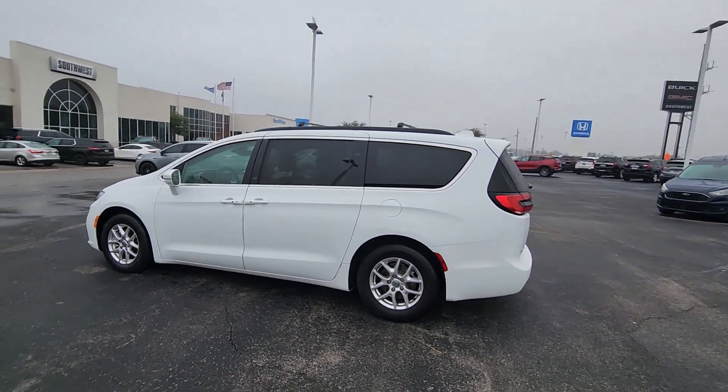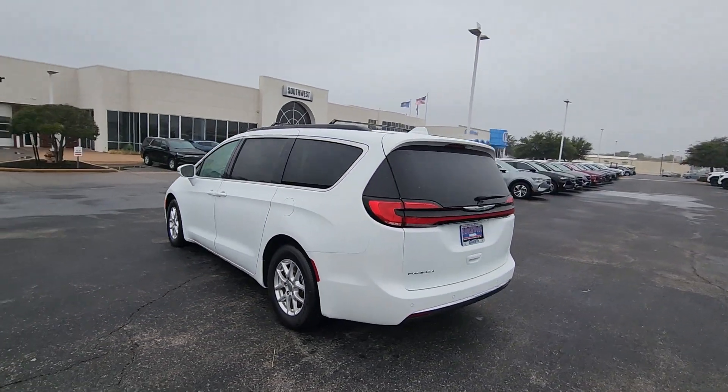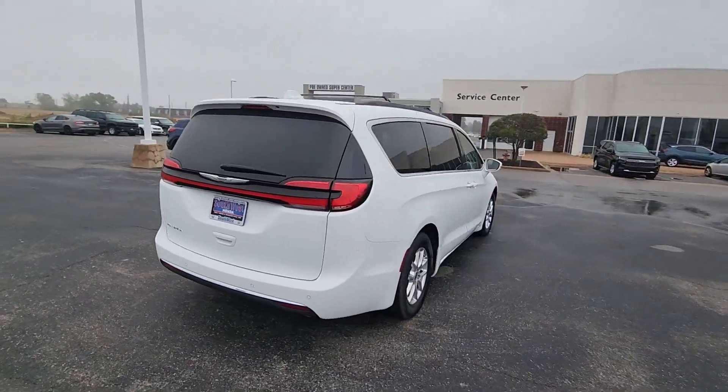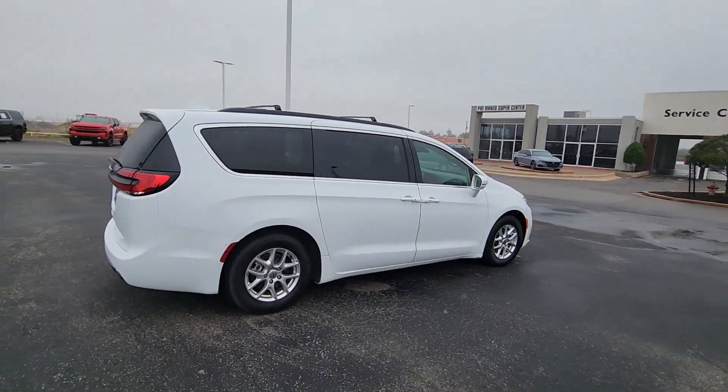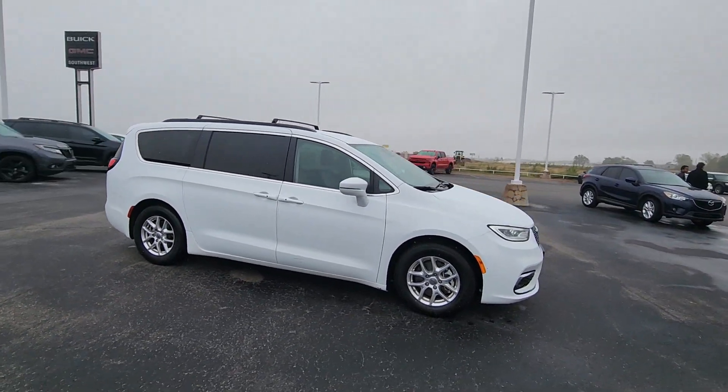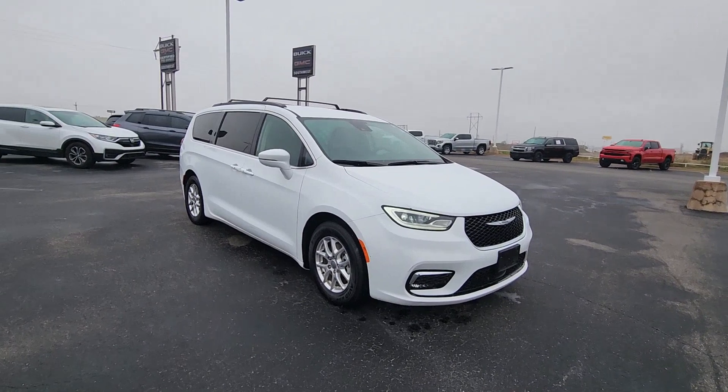Get a feel for the 2022 Chrysler Pacifica. With less than 40,000 miles on the odometer, this vehicle provides excellent value. The Chrysler Pacifica — the super safe minivan with a light, agile feel and loads of passenger-friendly amenities.